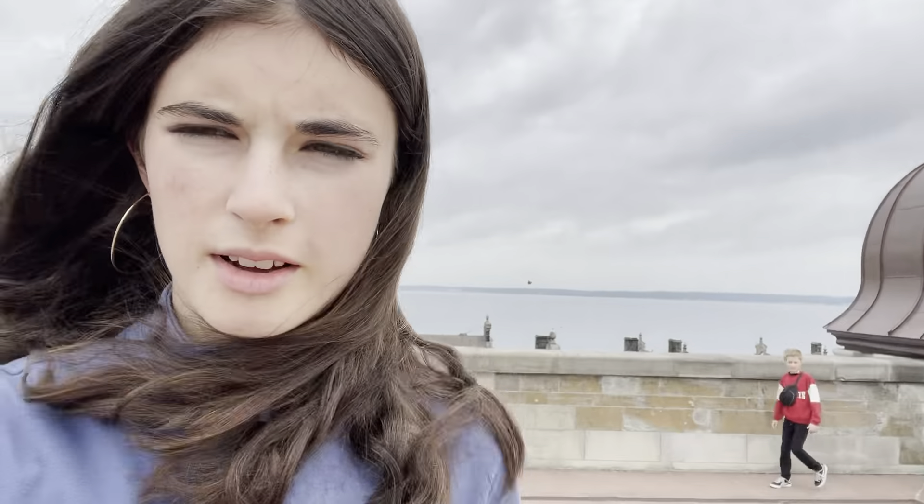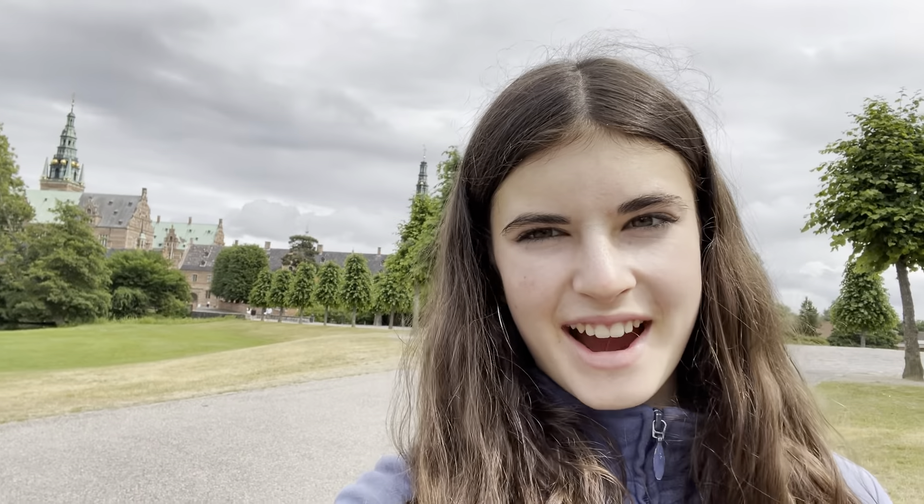Here we are on top of the cannon tower — we just climbed 145 steps to get up here. You can see the castle roofs and a lot of the city. It's really cool, but 145 steps — that was a lot!